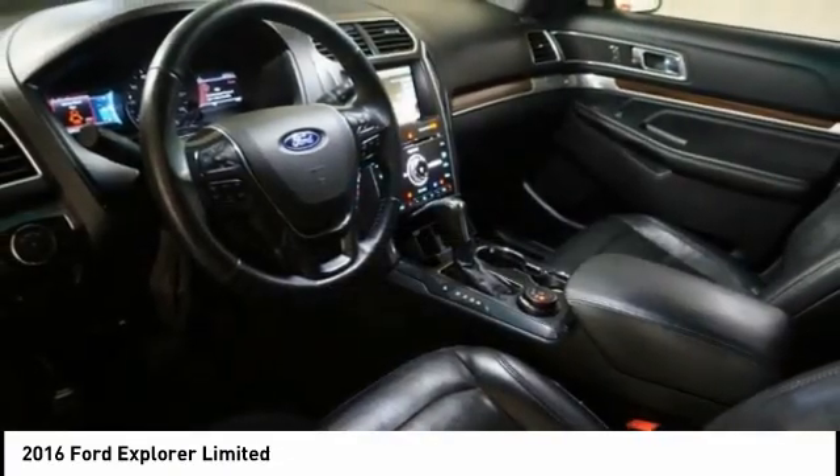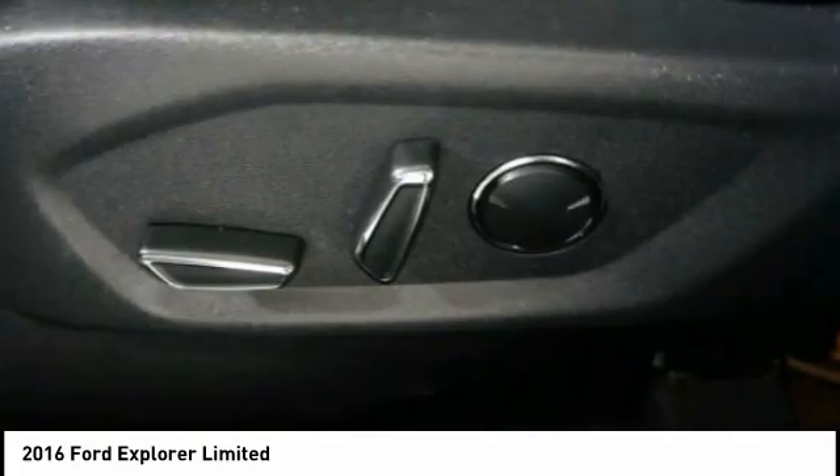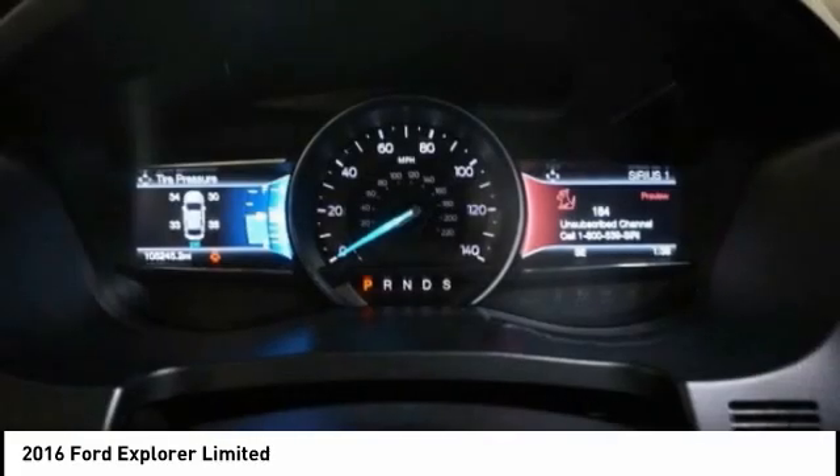Power Brakes. If affordable style and reliability are what you're looking for, this vehicle couldn't be more perfect. Drive it today.